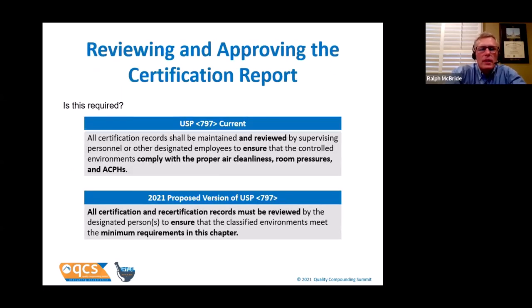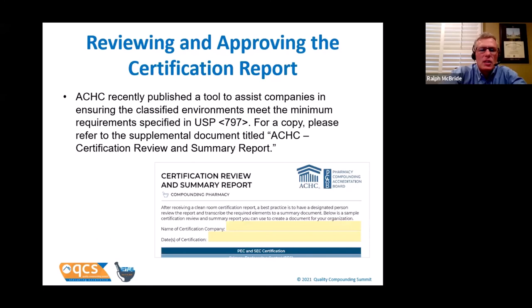That is a pretty tall order knowing USP didn't give us a list of things that must be covered. At ACHC we've created a Certification Review and Summary Report that walks you through all the things you need to make sure are present. You can find a copy of this document in the supplemental readings for this presentation.